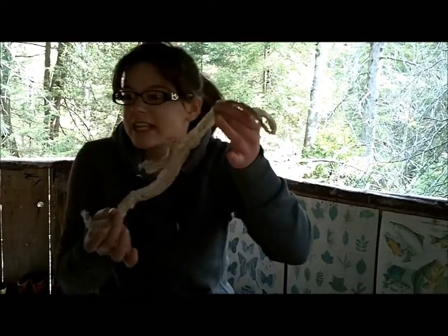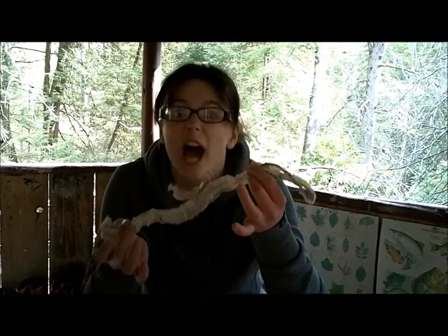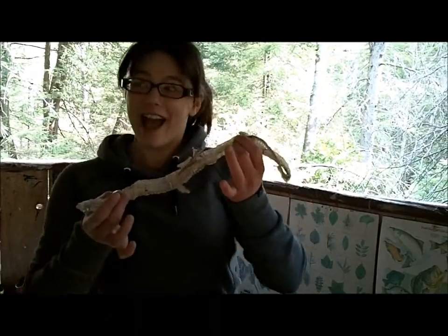This is snake skin. Snakes can shed their skin up to three times a year. Now that is what I call a spa day!